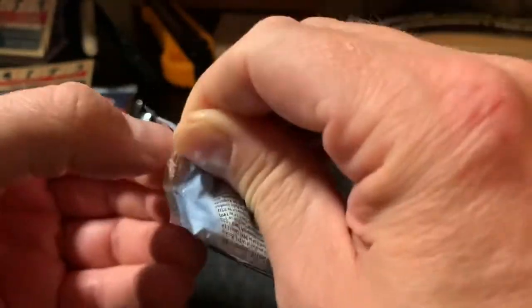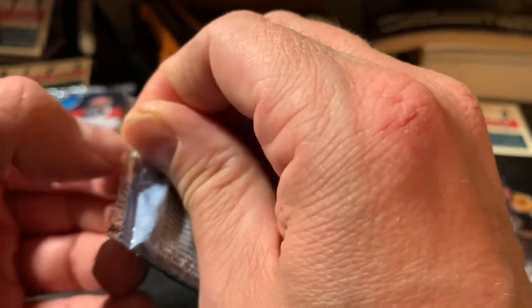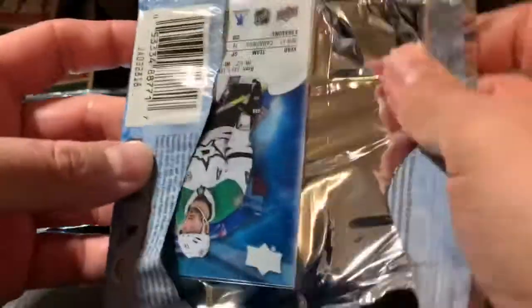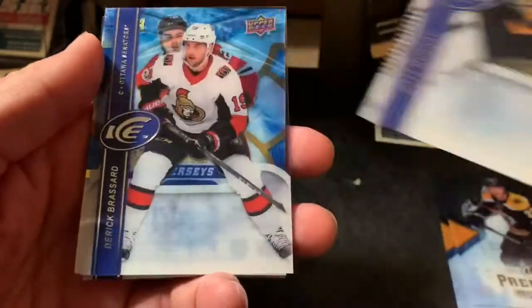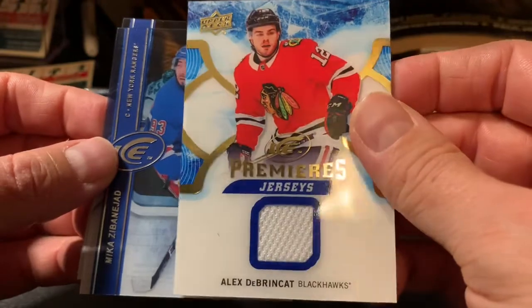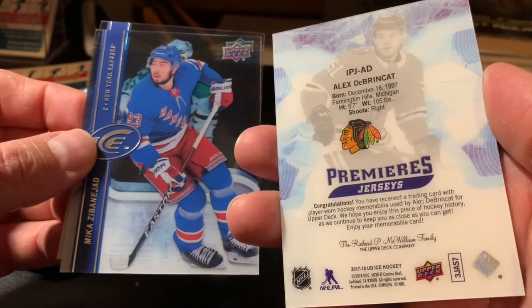Not a Boston Bruins fan, but I can at least appreciate the DeBrusk rookie. Got another stubborn pack here. Base cards: Matt Murray, Derek Broussard. And we got a jersey card — Alex de Brincat ice premieres jersey! I can deal with that. Don't know what the odds are, but that's one of the better rookies of this year, so we're looking okay so far.